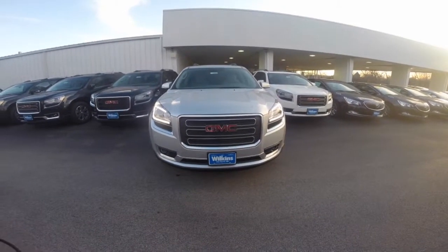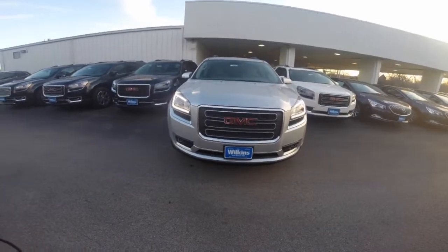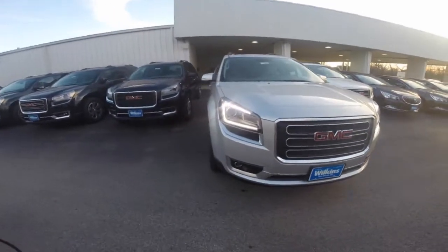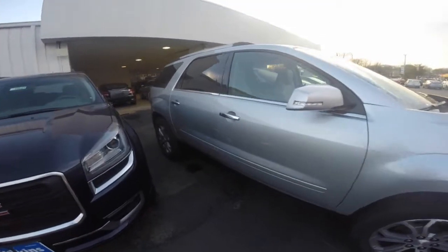Hi Karen, welcome to Wilkins Buick GMC. Thank you for inquiring with us. Here at Wilkins, we take pride in our vehicles and forming long-lasting relationships with our customers. My name is Sarah, the product specialist.